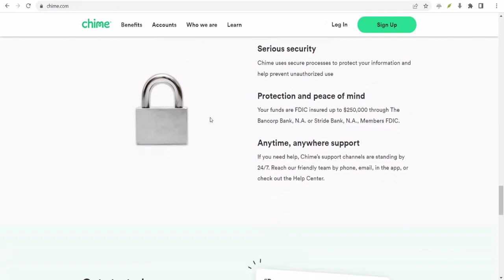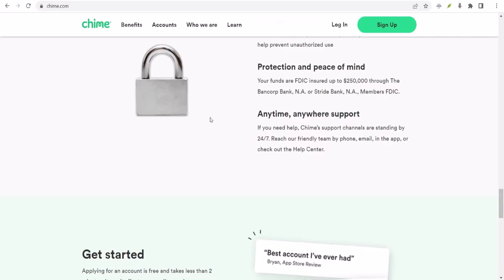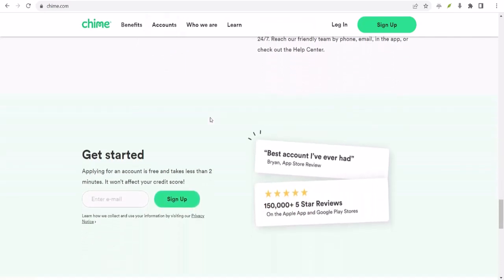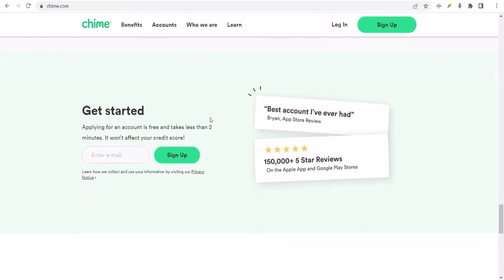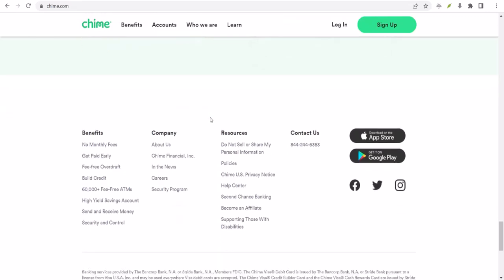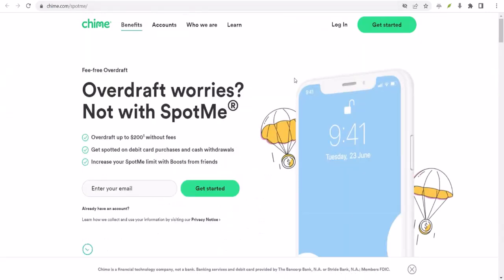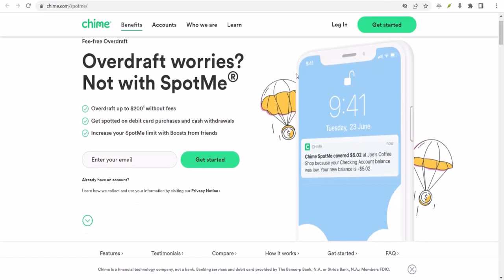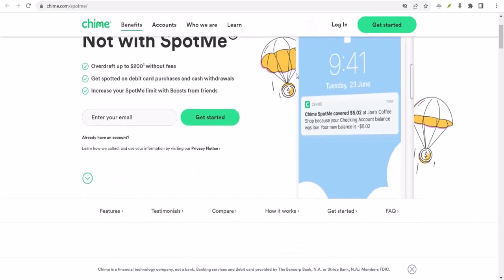Let's talk about how SpotMe actually works. To qualify for SpotMe, you typically need to have a qualifying direct deposit of $200 or more into your Chime checking account each month. Once you're eligible, you can overdraw your account by a certain amount depending on your SpotMe limit. The key here is that SpotMe covers overdrafts, not existing negative balances.